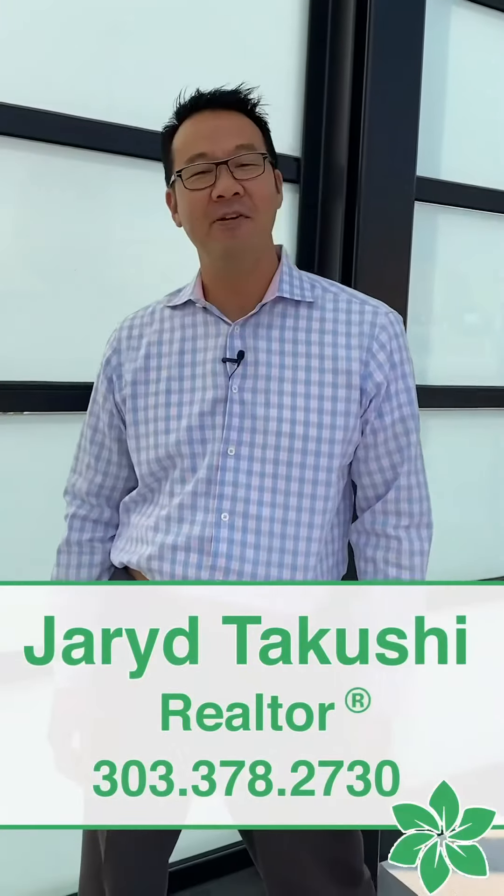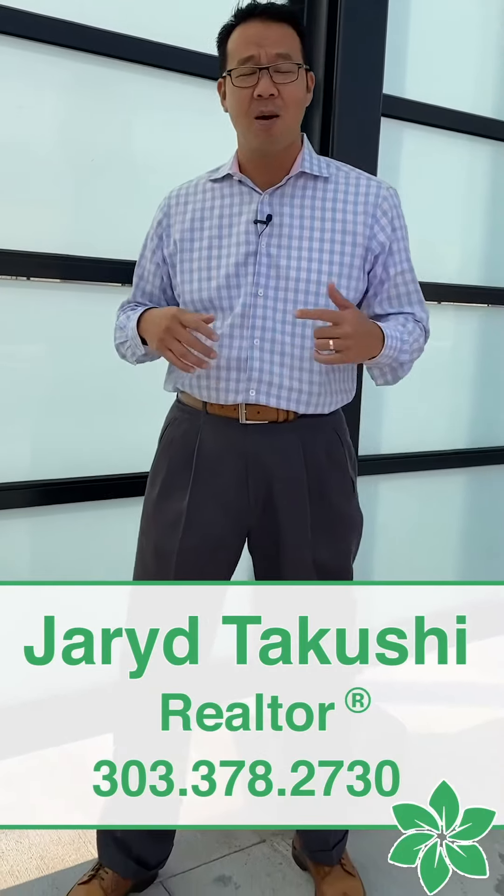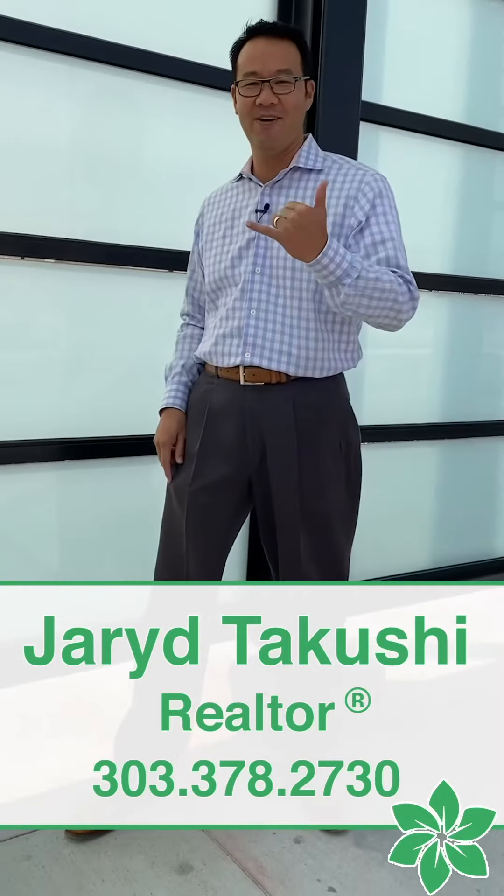If you've got any questions about this station or any others along Denver's rail lines, shoot me a text, give me a call. I'm always here, happy to help. I'm Jared and I'll catch you at the next stop. Aloha.